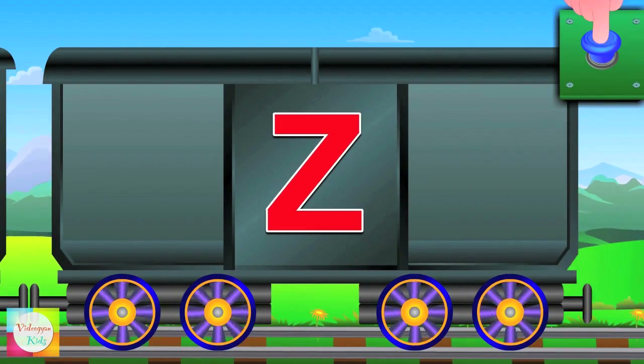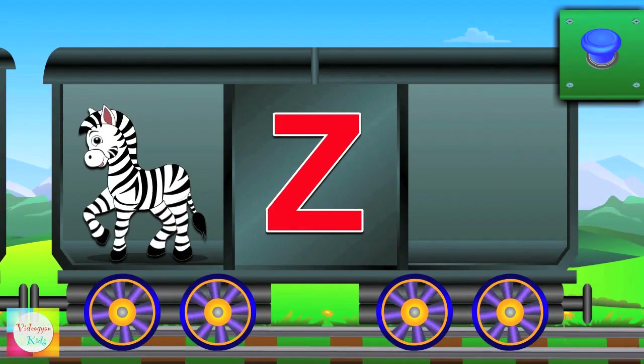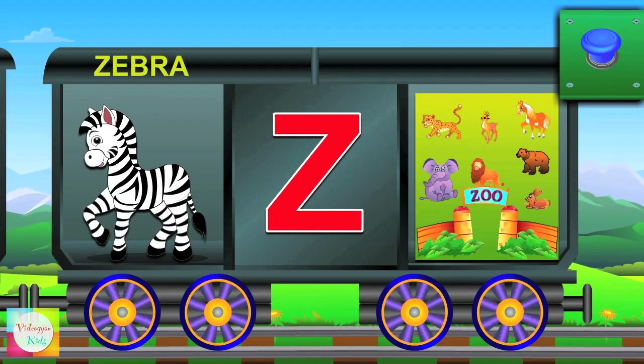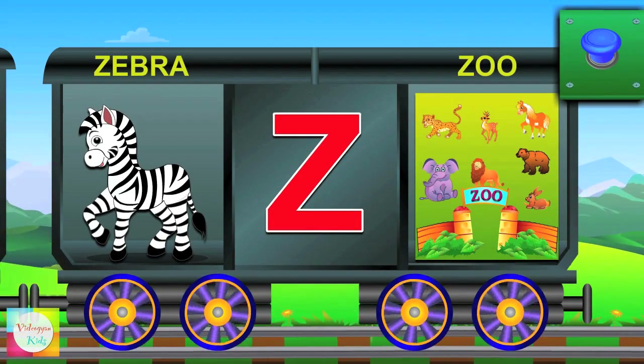Hi Z. Z for zebra and zebra has stripes. Z for zoo and zoo is full of animals.